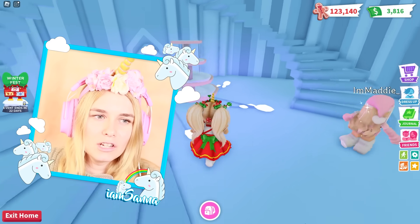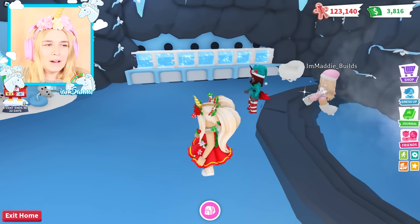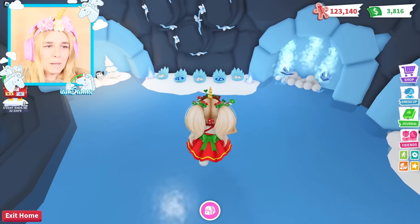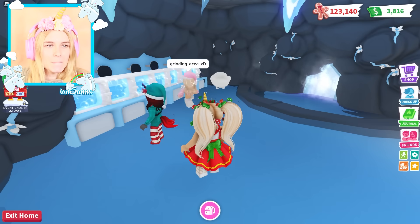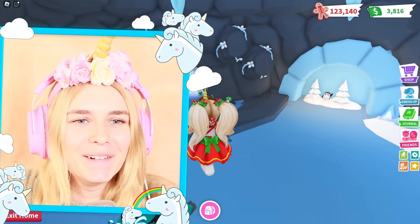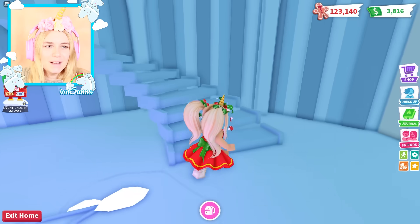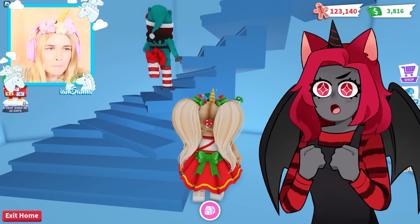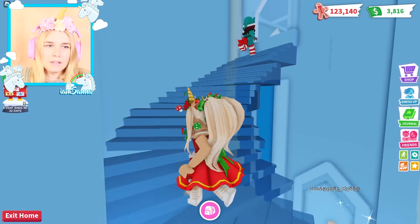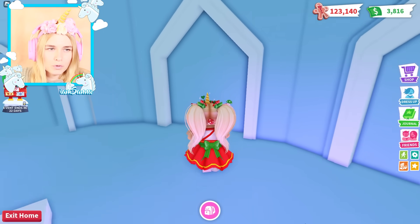Maybe we need to start downstairs. Look at this - I just noticed it before - I guess it's a pet aging area where you can age up your pets. It looks like a grinding area. That looks so cool, I love it! This is incredible. This must have taken a lot of time - look at all the different colors over here.